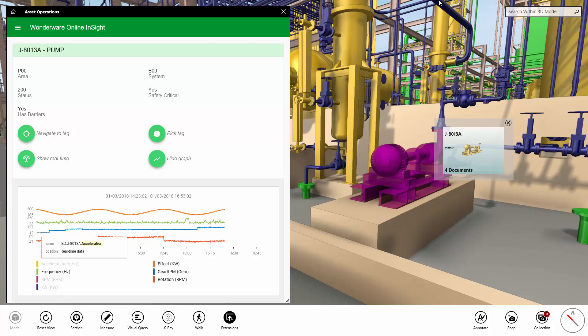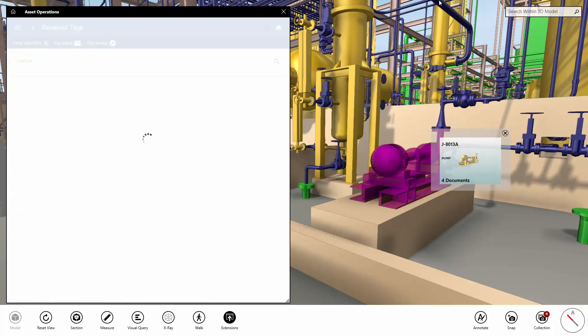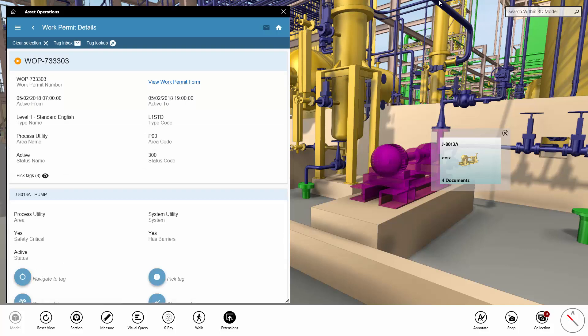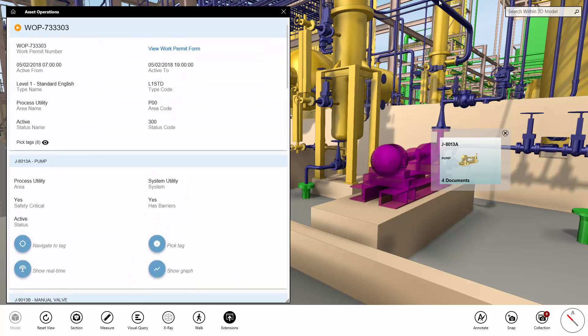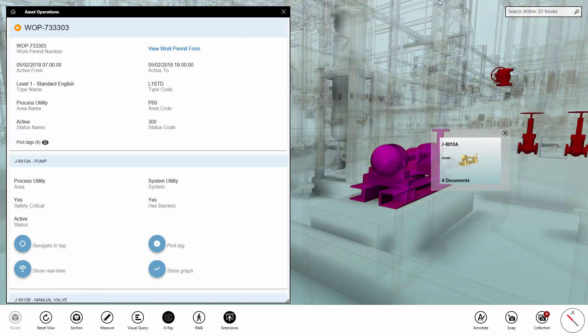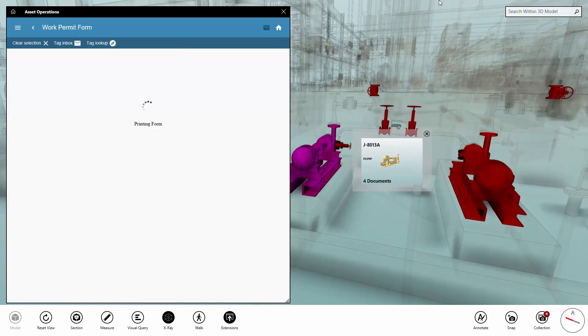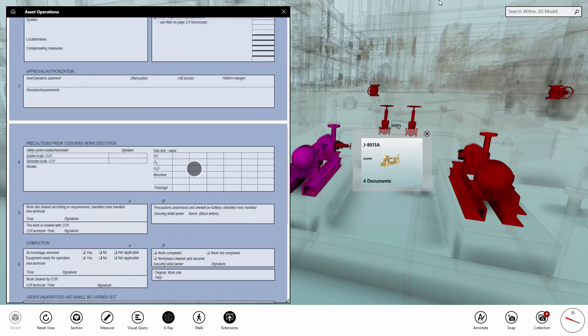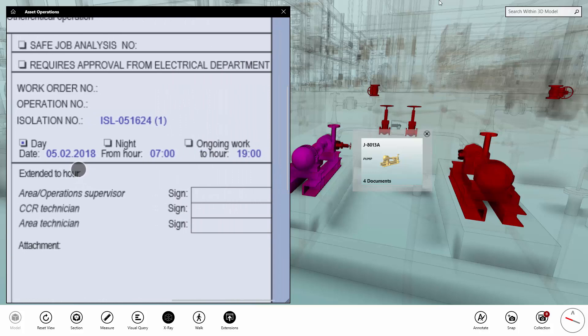From here, we might want to check whether there are any planned maintenance activities related to this pump. So we call out to our Control of Work application and find an active work permit. We can even use Engage to visualise all the equipment referenced in this work permit. We inspect the work permit form, an important regulatory document, and find a reference to a related isolation list.